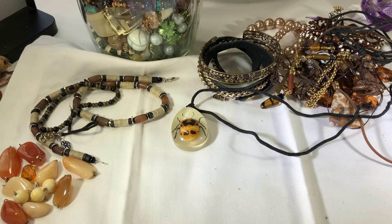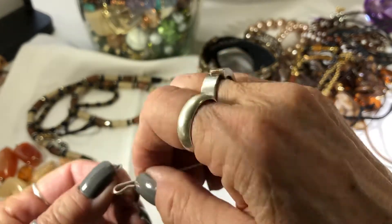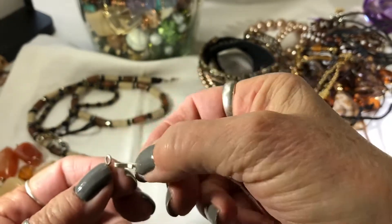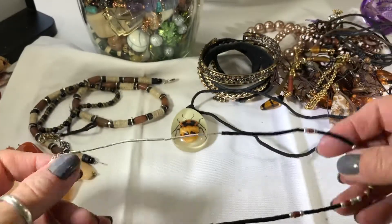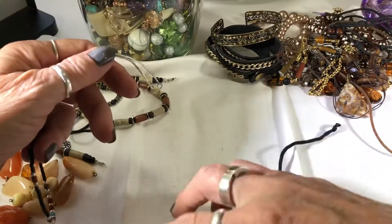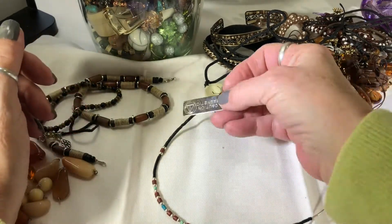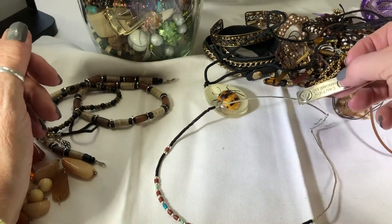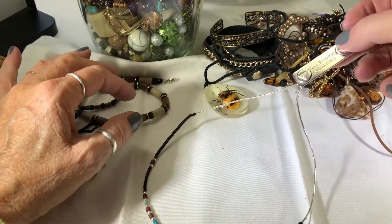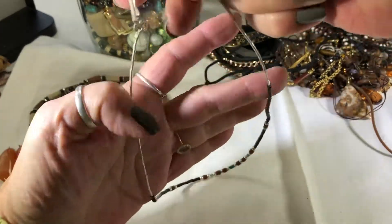Just a little liquid silver-like necklace. I don't see any kind of marking on it - let me see if I can test it. Nope - not silver. It's kind of a fake, I guess.